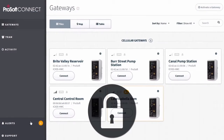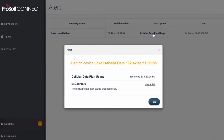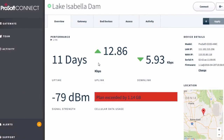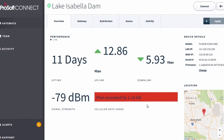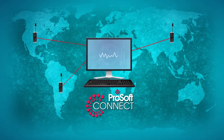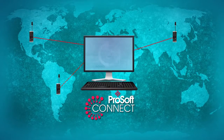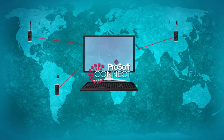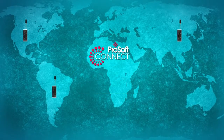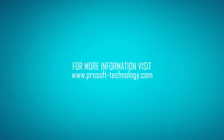By being able to securely access and support your devices, you'll save money on maintenance visits and increase your productivity. Your company can now benefit from the IIoT using ProSoft Connect. As we continue to identify solutions that add value to you, we will expand ProSoft Connect to not only connect your automation devices, but supply solutions that make the IIoT work for you. Invest in your future today with ProSoft Connect.